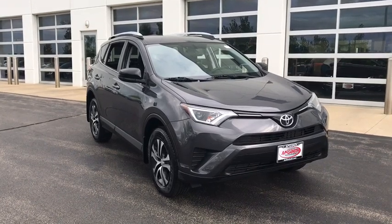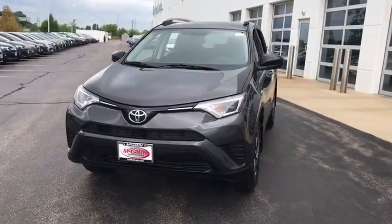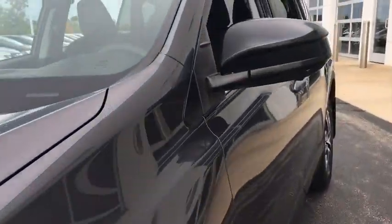We are pleased to show you the 2016 Toyota RAV4. The RAV4 is one of the most fuel-efficient SUVs in its class. Versatile and efficient, RAV4 mixes the comfort and drivability of a sedan with the benefits of an SUV.